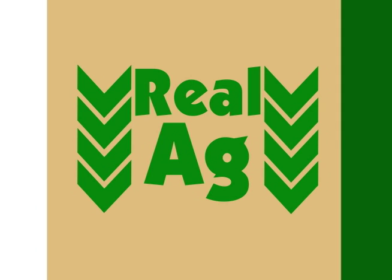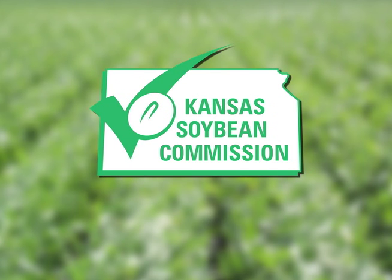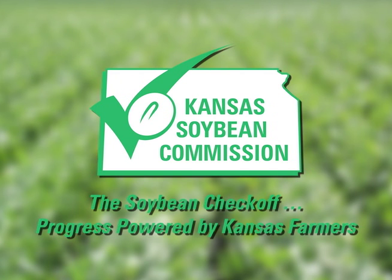Production of Real Ag is made possible in part by an underwriting grant from the Kansas Soybean Commission. The Soybean Checkoff — it works for everyone.